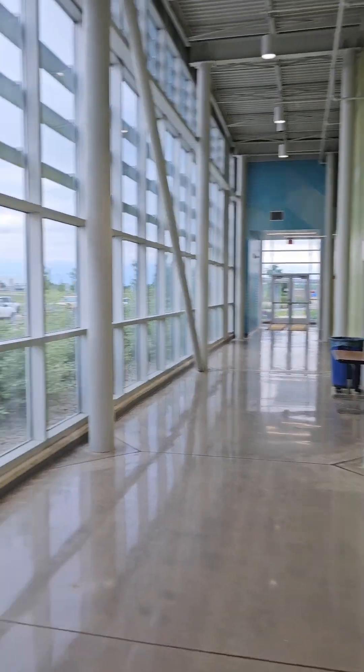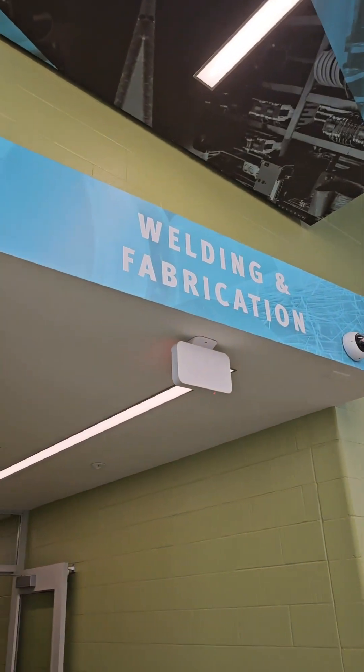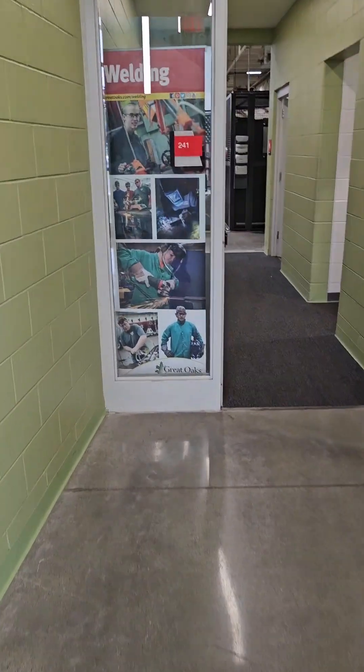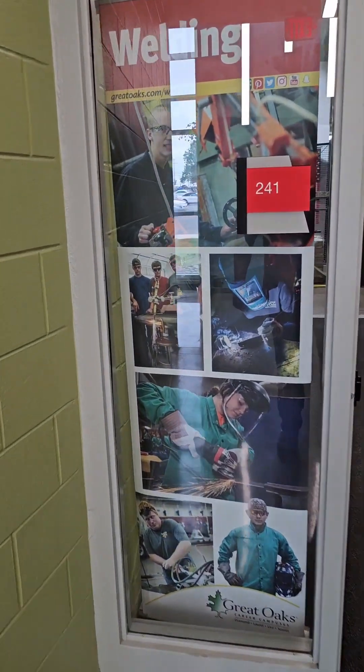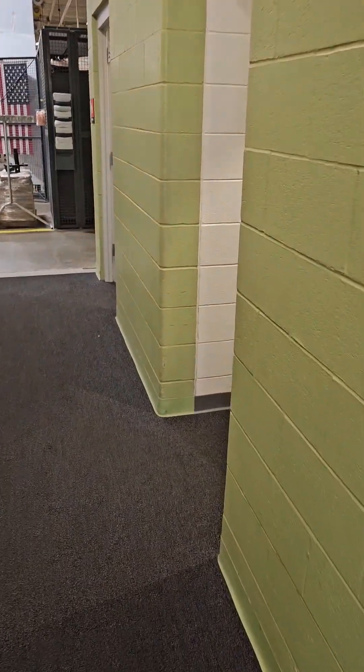So the first thing you're going to notice walking into my lab are these beautiful hallways. Cool graphics with lights right above my lab door — Welding and Fabrication. Let's walk on in. There's a little bit of an advertisement sign here with some of my past students on it.